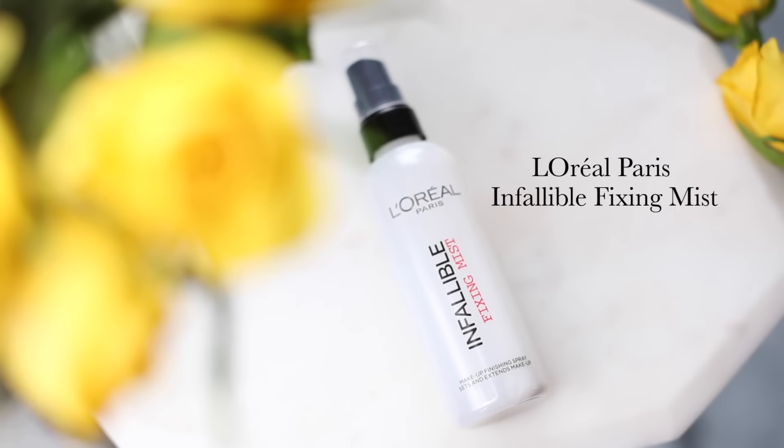Oh, I almost forgot — my L'Oreal Fixing Mist! This is so good: you shake it up — it has this weird clay-like substance that settles at the bottom — and then just spray it on your face. I swear it makes my foundation last so much longer and it feels quite refreshing too. That was my last step! Give it a thumbs up if you enjoyed, and I will see you in my next video — bye!